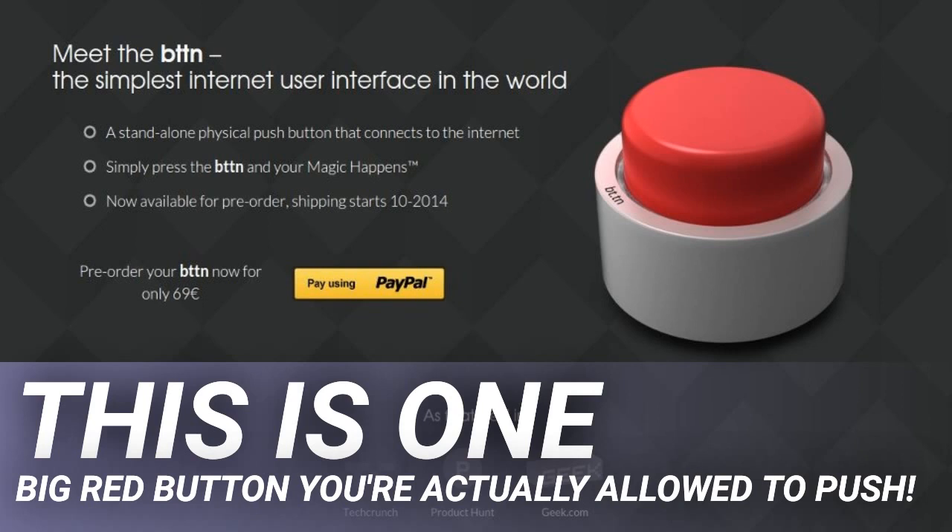Imagine being able to push a single button to send an email or SMS message to a family member letting them know you got home safely. On the flip side, imagine being able to push a button to let your friends on Facebook or Twitter know that there's an emergency and you're in trouble. When you think about all the services supported and what can be done through each one, the possibilities are practically endless. If you want to do more than one thing with the push of a button, you can just buy more bttns.